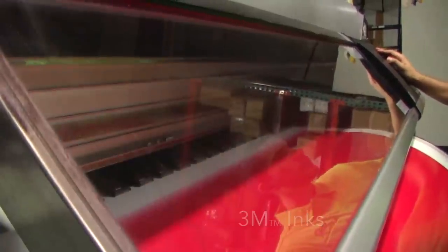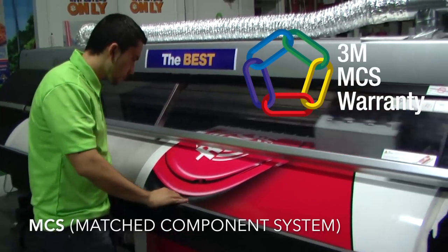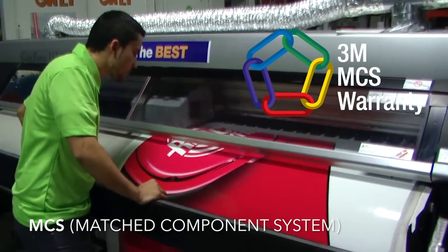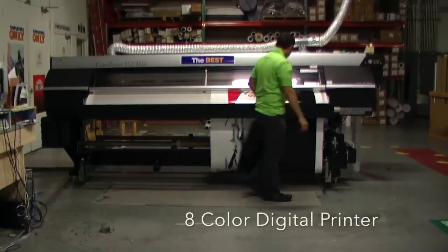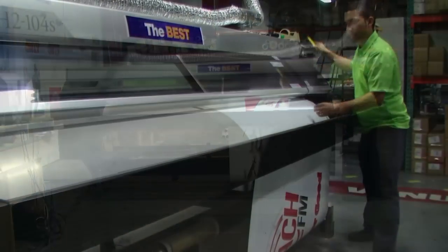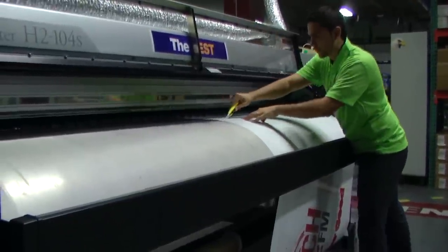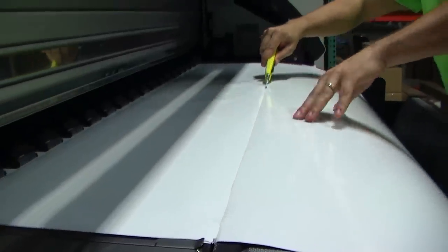Those three components are 3M vinyl, 3M inks, and 3M laminates — called MCS, Match Component System. Our graphics are the longest lasting with the best warranties available. We also employ the top printing technicians in Florida to produce these high quality signs and graphics.